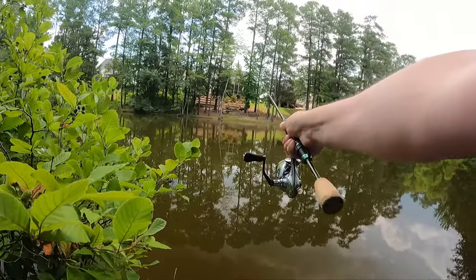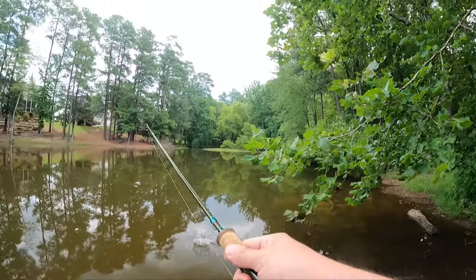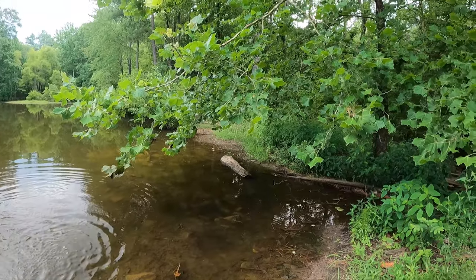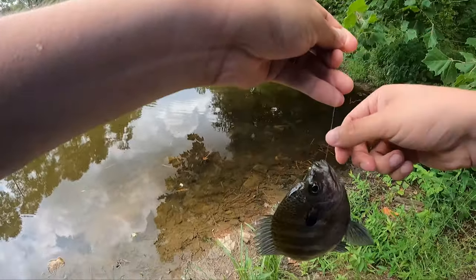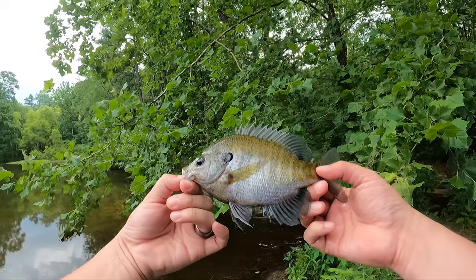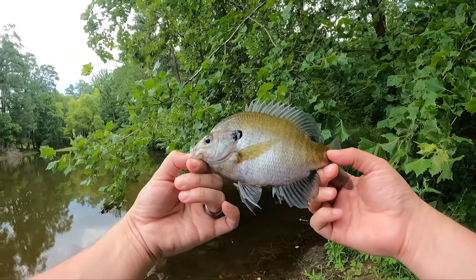I'm able to cast it a pretty good distance. Got one — oh, that's a good bluegill, that's a good size one! Big old tank of a bluegill, and they just inhale it every time — that is right down its mouth. Look at that beauty — we've only been here a few minutes and we already hooked into a good one. We'll put this one back in the water.